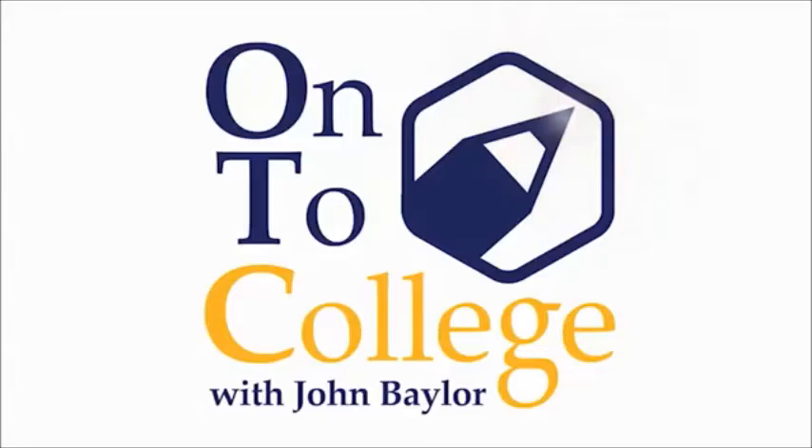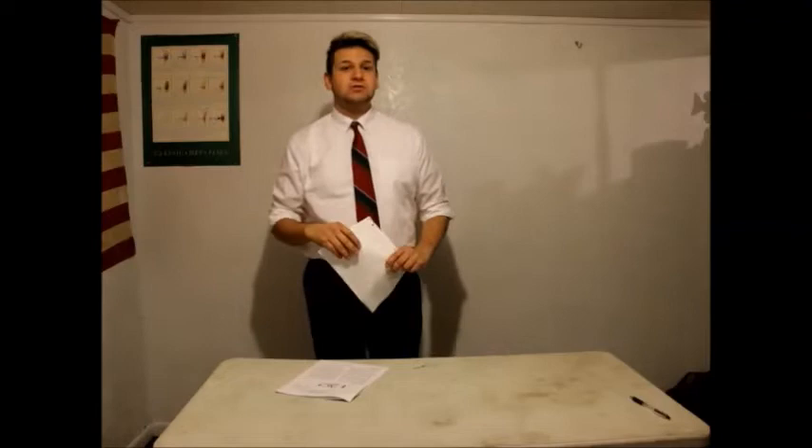Alright, scholars, welcome to the ACT prep. I'm John Baylor. Hammer the grammar — let's get at it. The best paying job you could have during high school is getting your ACT score up so you can go to a two- or four-year college degree with minimal to no debt. Grab your ACT prep packet and go to the first page. Let's go over our grammar rules.